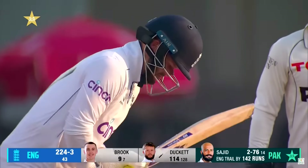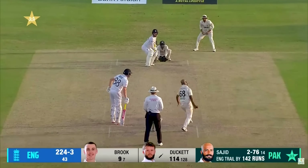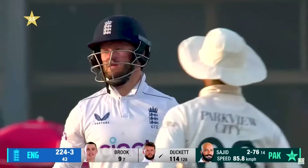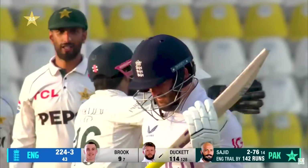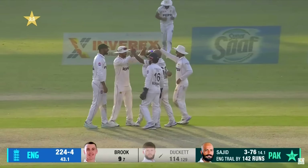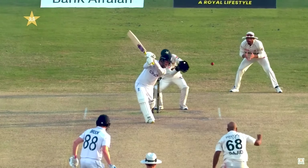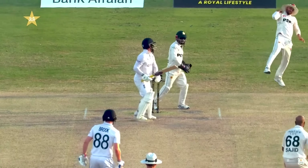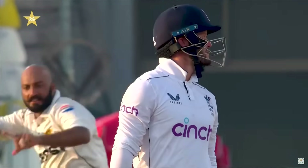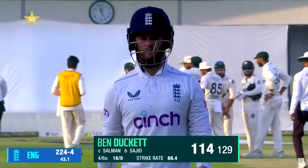Ben Duckett looking like he's enjoying himself, and why wouldn't you? He has a fourth Test match hundred — his second here in Pakistan. And done now. It's another wicket for Sajid who's bringing Pakistan back into the game with two big wickets late in the day — first Root and now Duckett, caught at slip. An ideal delivery, having the batsman driving through extra cover, only managing an edge. Salmani Agha stayed still and held it quite easily.